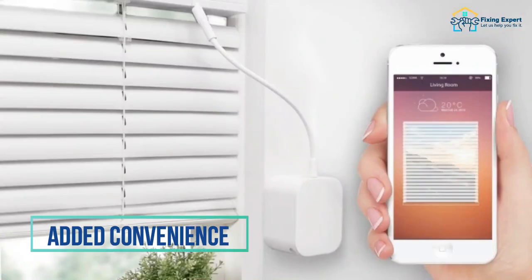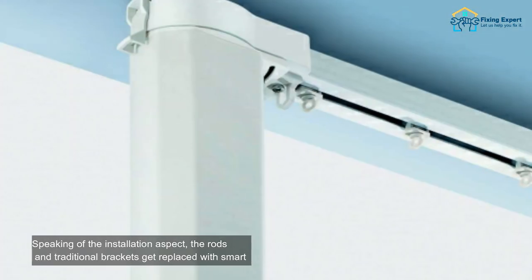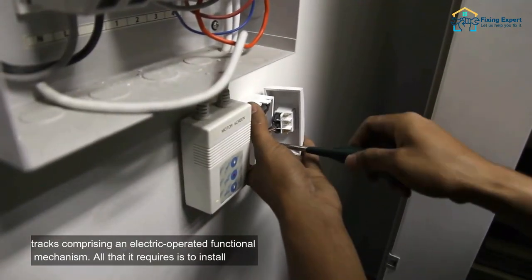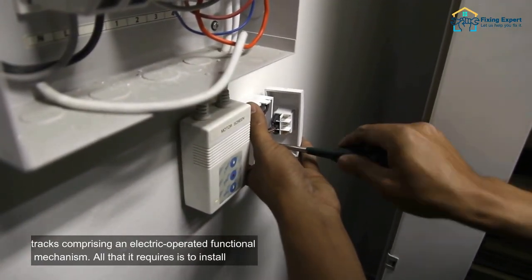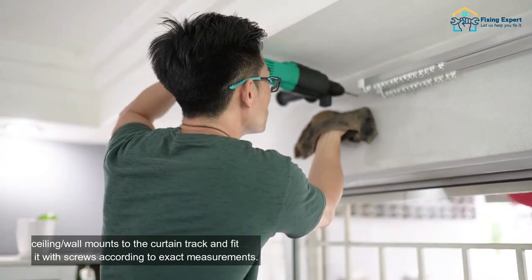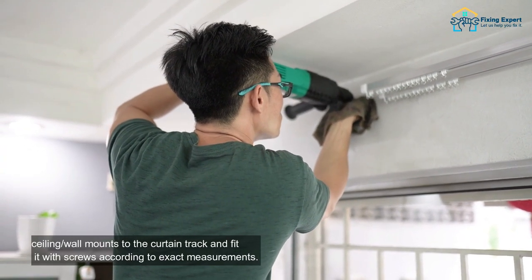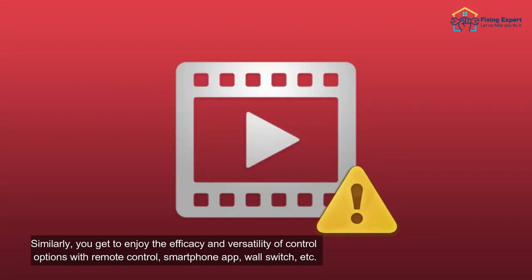1. Added convenience. Speaking of the installation aspect, the rods and traditional brackets get replaced with smart tracks comprising an electric-operated functional mechanism. All that it requires is to install ceiling or wall mounts to the curtain track and fit it with screws according to exact measurements. Similarly, you get to enjoy the efficacy and versatility of control options with remote control, smartphone app, wall switch, etc.